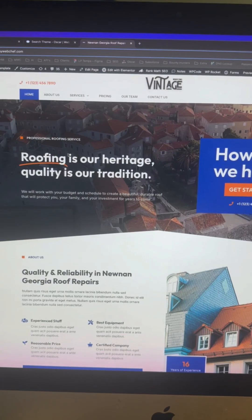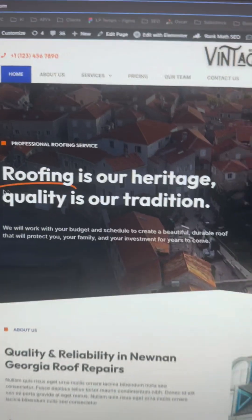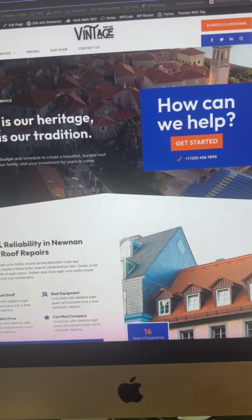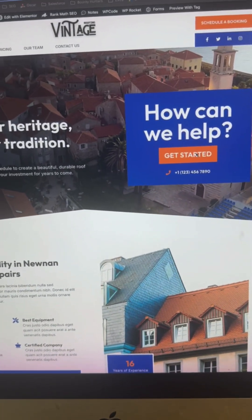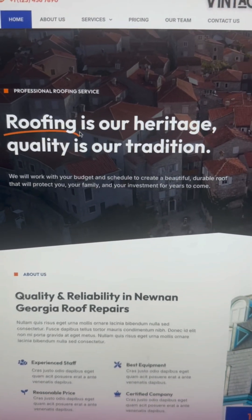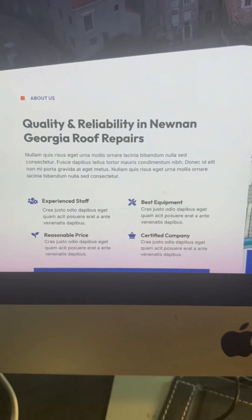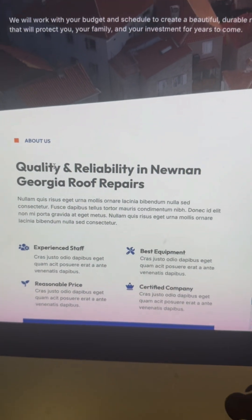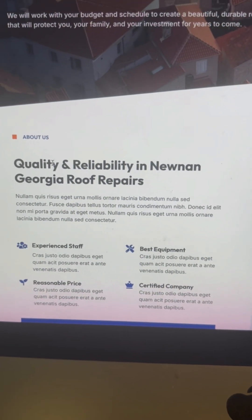I see you on the free website. Part of our base level package you actually get a five page website that looks just like this except it's your own. It's a template but we put all the forms on there, we put all the content — all this content right here gets replaced with your own content. Like down here, this roof installation and repair right here, that actually gets changed to what you do.